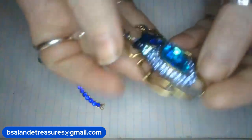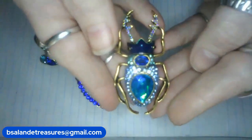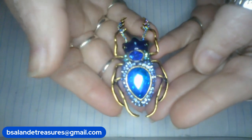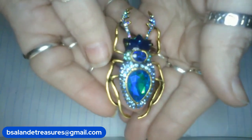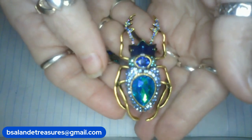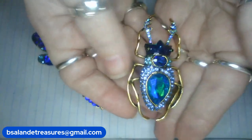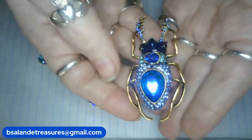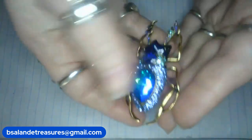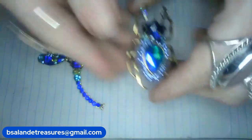Next up, I have a scarab. Really pretty. Also has blue rhinestones. It's so blingy it's throwing the focus off. Okay, that one's about two and a half inches. Gold tone finish. And it's a ten dollar buy it now. Item B.